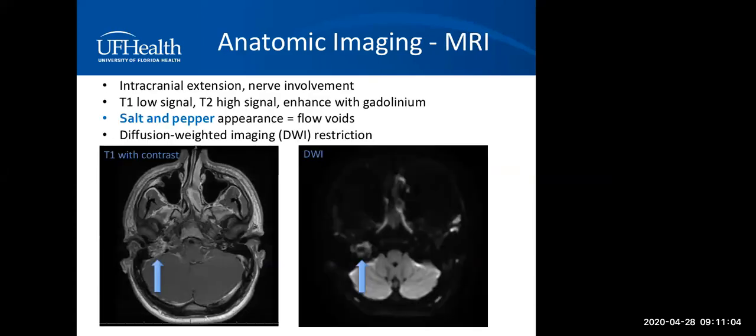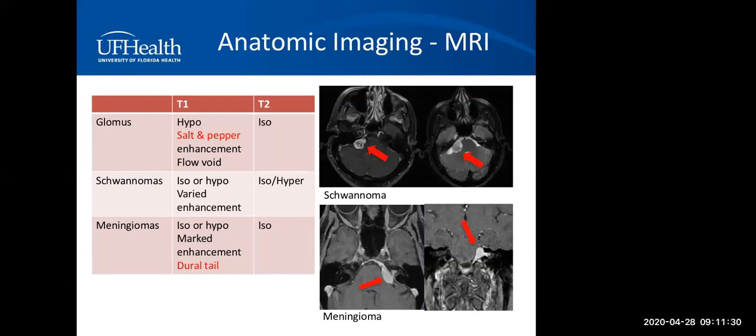On MRI, we look for intracranial extension or nerve involvement. Paragangliomas demonstrate low signal on T1, high signal on T2, and enhance avidly with gadolinium. A salt-and-pepper appearance is almost pathognomonic, and the lesion usually restricts on DWI sequence. Compared to schwannomas, which can have varied enhancement and be iso- or hypointense on T1, meningiomas are usually markedly enhancing, but the dural tail can suggest the diagnosis.